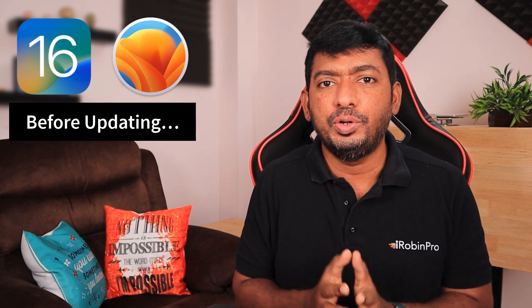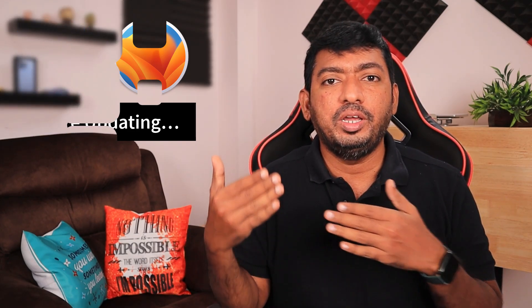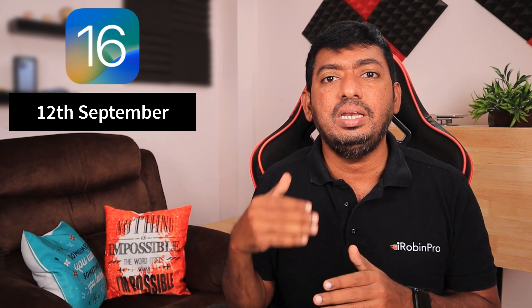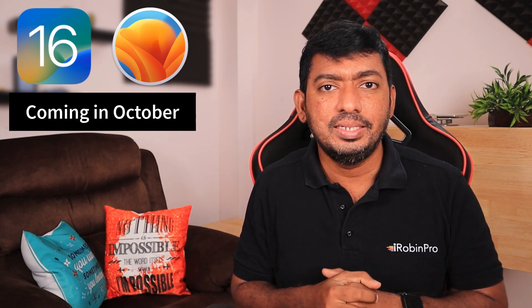Before updating, you should know a couple of things to prevent any functional problems or applications not working related issues in your iPhone, iPad, and Mac computer. iOS 16 is going to be released officially to all compatible iPhone models on 12th September — Apple have mentioned it on their website. When it comes to iPadOS 16 and macOS Ventura, it is going to be released in October, though Apple didn't mention which specific date.